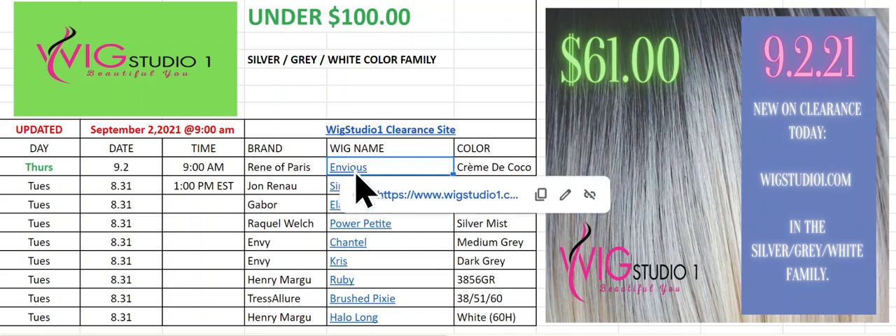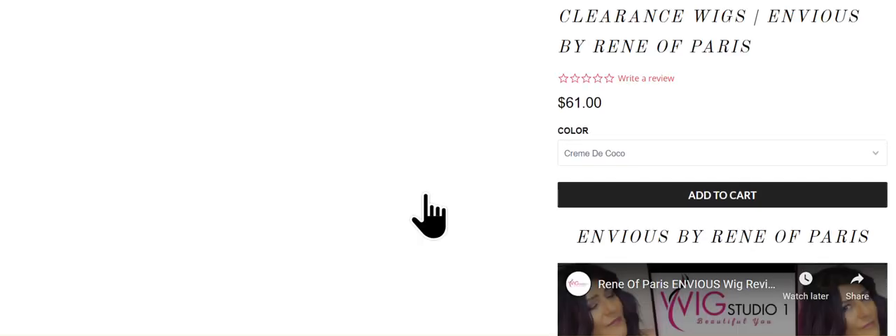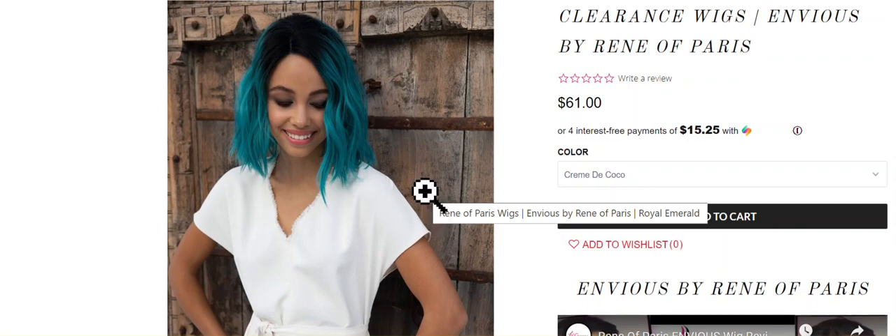Just hover over the link. It'll take you to a little pop-up window. Click on that, and that will take you over to Wig Studio One where you can get all the details on that particular wig.